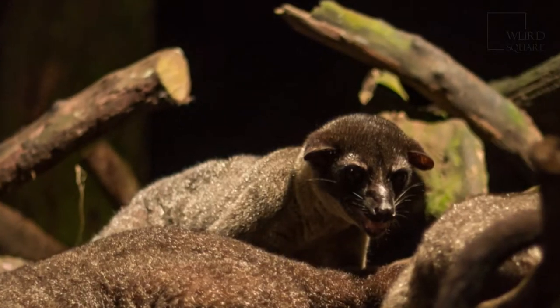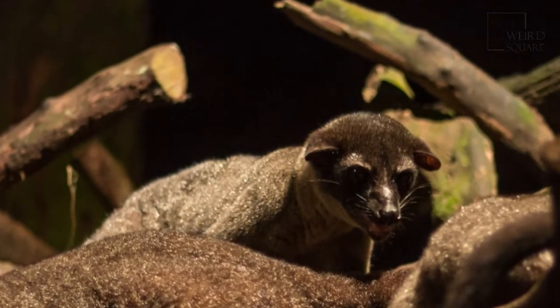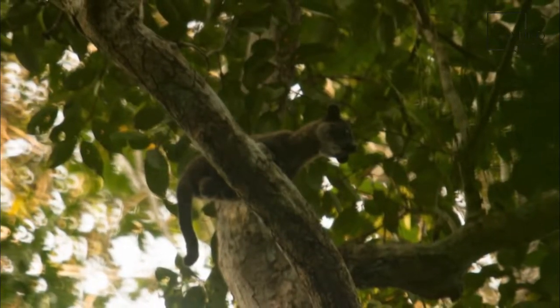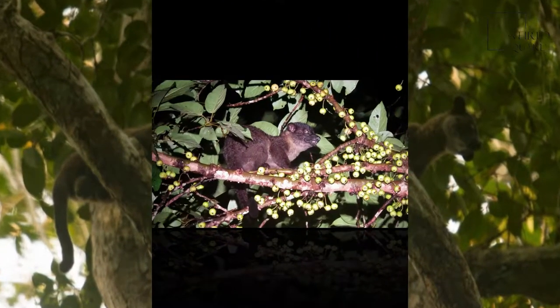The back has three distinct black or dark brown stripes running along the length of the body. Only the females have the perennial scent gland, located near the vulva.